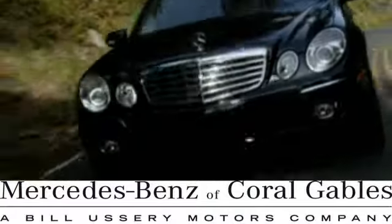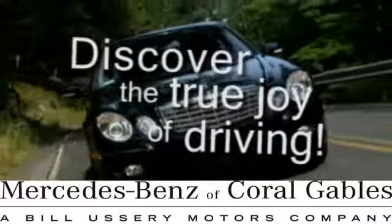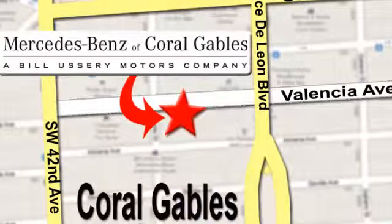At Mercedes-Benz of Coral Gables, our goal is to help you discover the true joy of driving. We're conveniently located just west of I-95 at 300 Almeria Ave.